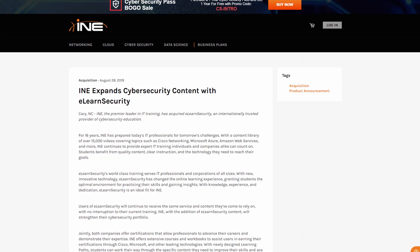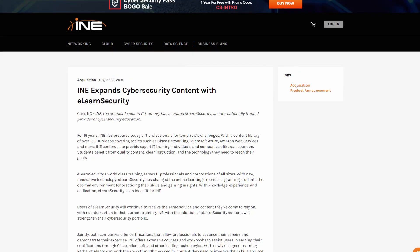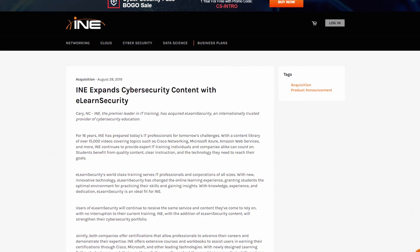Back in late 2018 the training company INE had procured eLearn Security and have slowly been merging that into their existing business model. Just this week we've seen the final step in that process — the full eLearn Security course catalog has now been merged into the broader INE ecosystem.